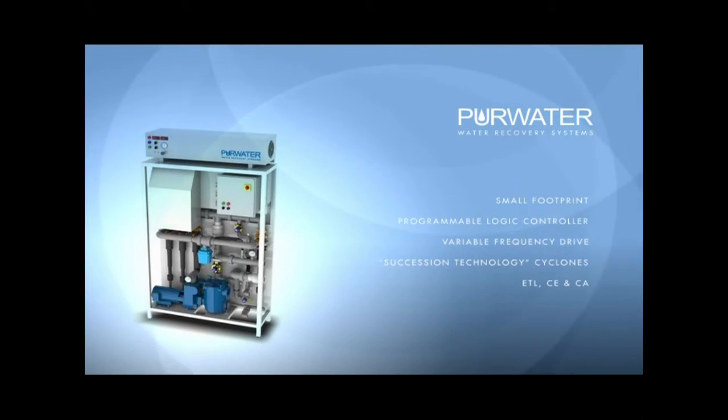ETL listed. Pure Water recovery systems are designed specifically to meet the targeted wash sites such as touch-free and friction in-bay automatics, full-service exterior tunnels, or any combination.